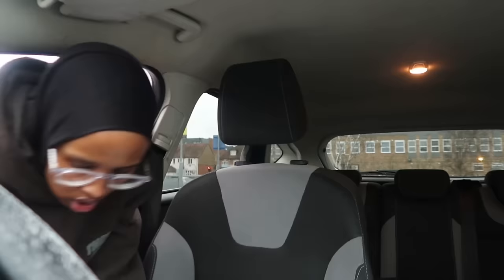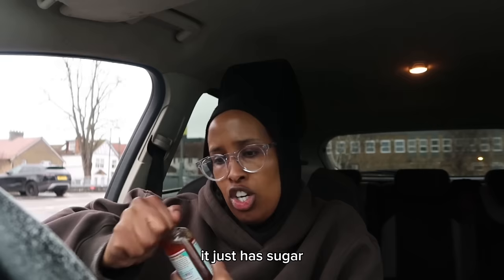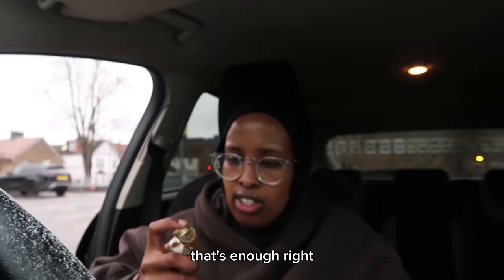Oh, I'm so annoying — it's right here next to me. Vanilla extract — by the way, this is vegan, it has no ethanol, it just has sugar so technically it's like sugary vanilla. That's enough, right? You can never have too much vanilla in your life.